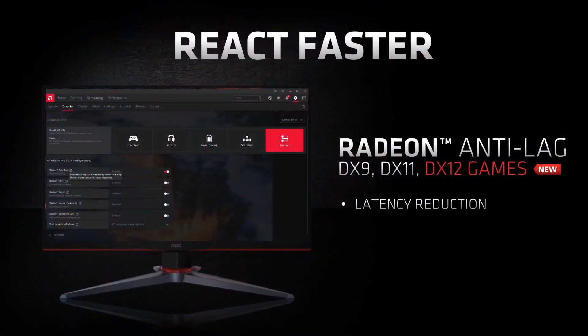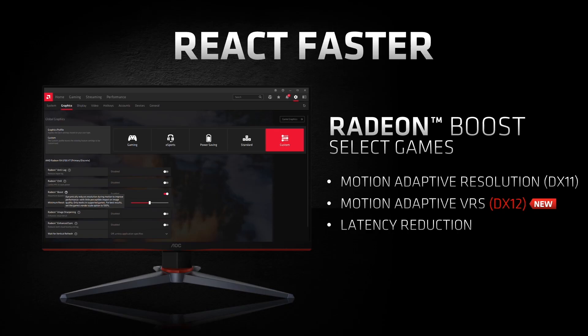What's new with Radeon Anti-Lag today is that we've now added support for DirectX 12, which means Anti-Lag is available on virtually almost all popular games. Radeon Boost is now enhanced with the addition of variable rate shading support and an expanded list of supported games that can take advantage of this feature.